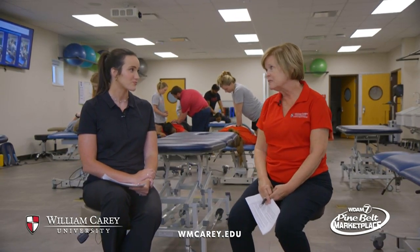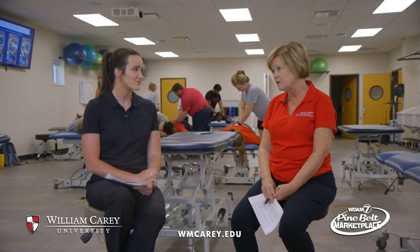The next one will be October the 6th at 2 o'clock in the afternoon here in the Health Sciences Building.